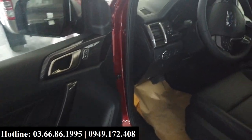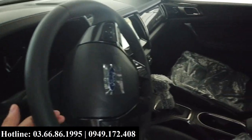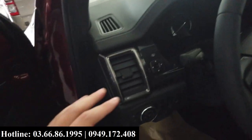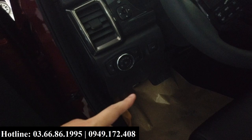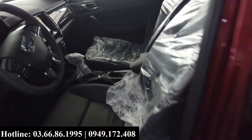However, the promotional price at this time remains unchanged and is extremely attractive. For just over 1 tỷ mốt, customers can own the EVOS variant that can be said to be the best-selling among the 5 versions currently on the market.